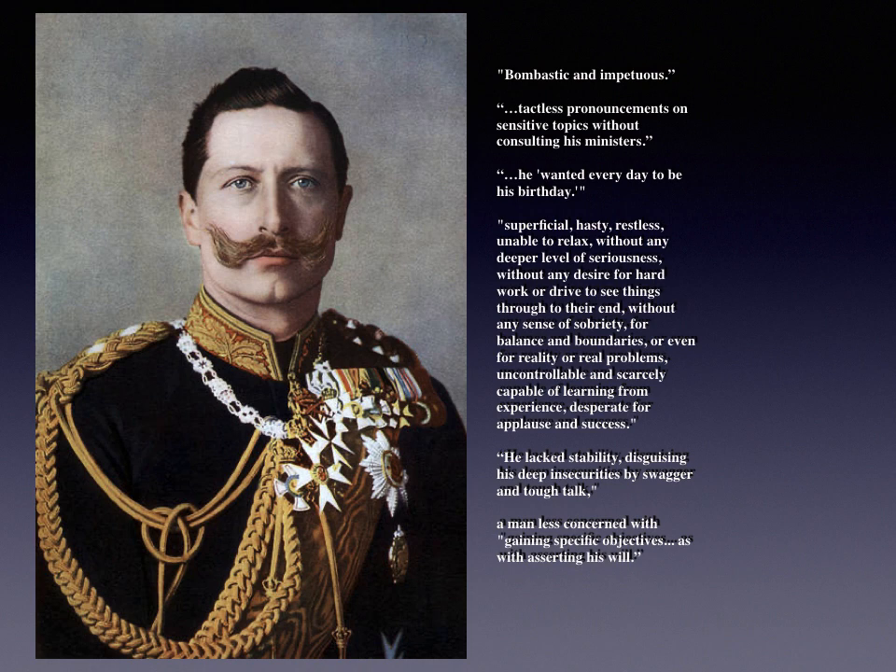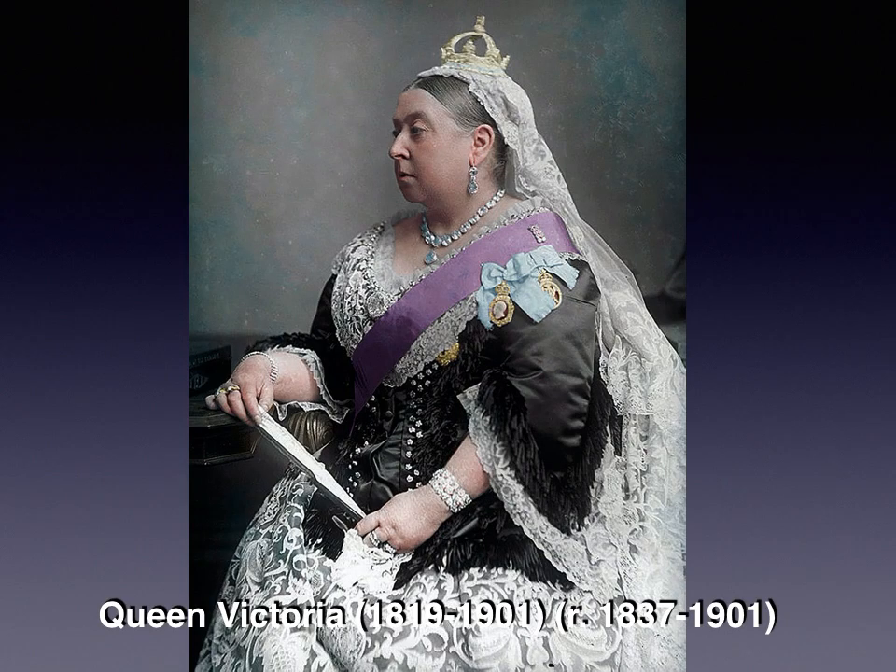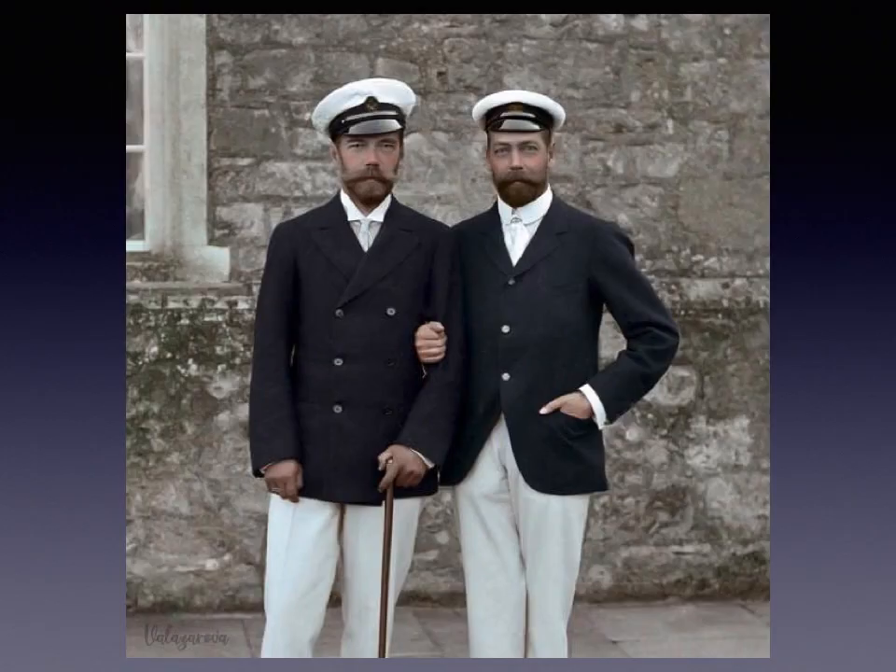In 1890 he fired Chancellor Otto von Bismarck, becoming the undisputed leader of this brand new unified nation. It's important to remember that his grandmother was Queen Victoria of Britain. Queen Victoria and her husband Prince Albert — who was German — are considered the grandparents of Europe. They had nine children, all of whom lived to adulthood and married into royal houses across Europe, so all the monarchies were tightly intertwined.